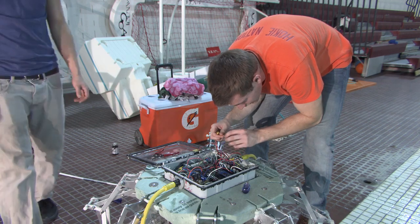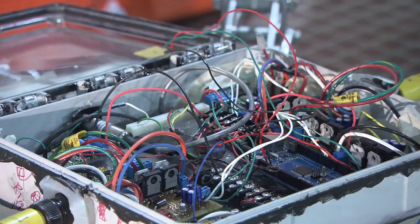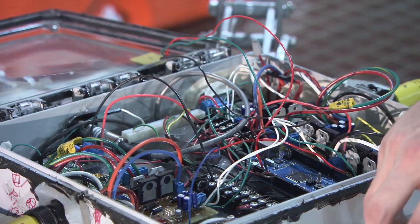There are a lot of challenges. First of all, we're dealing with a lot of electronics, and we're going to make sure that the electronics don't get wet when they go in the water.